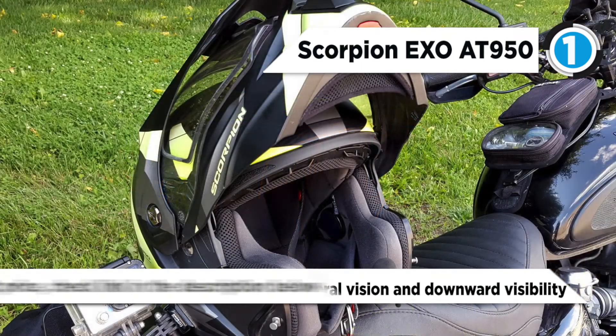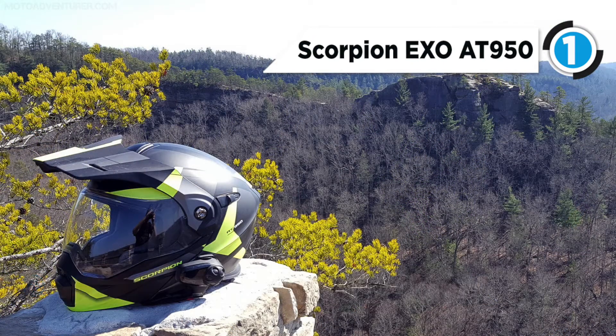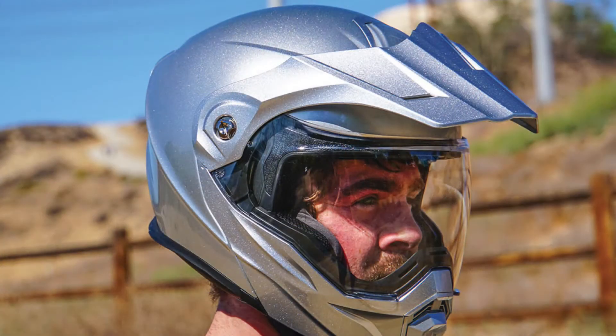Additional features such as an ever-clear anti-fog face shield and speed view drop-down internal sun visor keep your vision clear and ready for whatever is around the next corner. If you're going to be hitting the highway, the peak visor is easily removed to give you an aerodynamic profile so you can bug out at speed. Eye glass compatible cheek pads and a quick wick liner ensures total comfort.